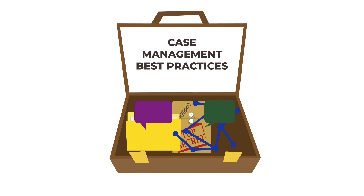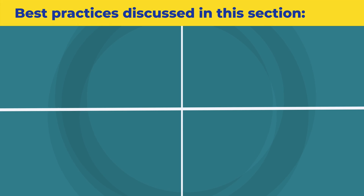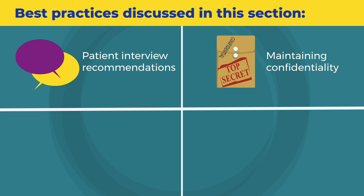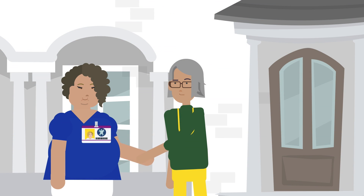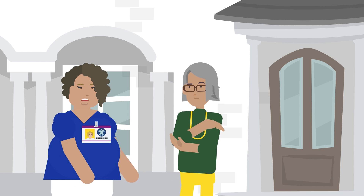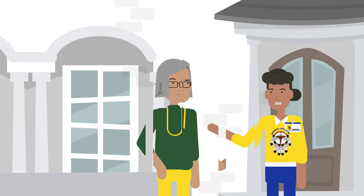Next, we will discuss case management best practices for patients who may have ARGC. Best practices discussed in this section are Patient Interview Recommendations, Maintaining Confidentiality, Partner Elicitation and Notification, and Case Closure. It is most common for case management to be through DIS, but other local or tribal health departments may rely on other staff for these duties depending on their capacity.